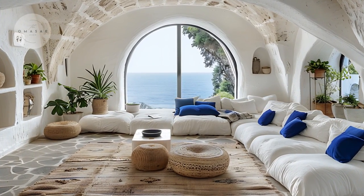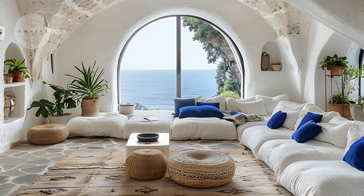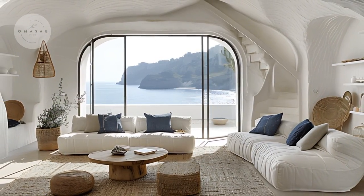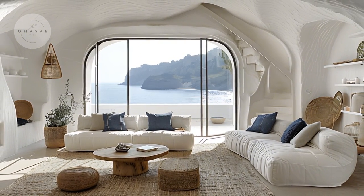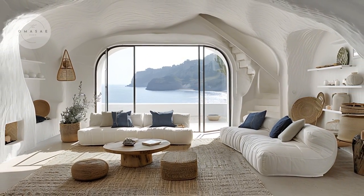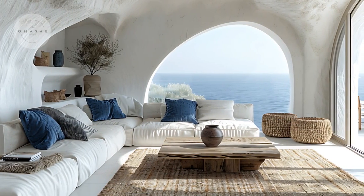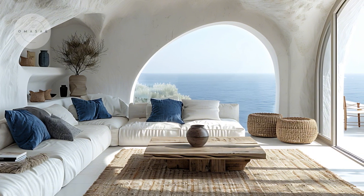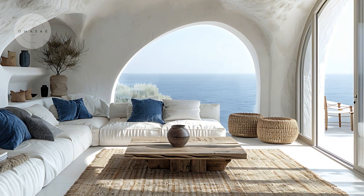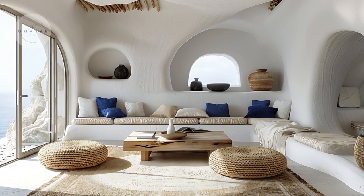The floor plan promotes a sense of openness and calm, characteristic of traditional Greek interiors. Additionally, the living room seamlessly extends into expansive outdoor living areas, reflecting the Greek love for blending indoor and outdoor spaces.